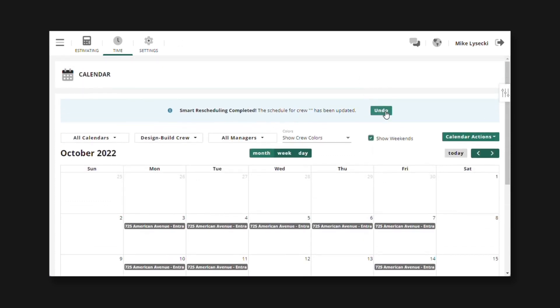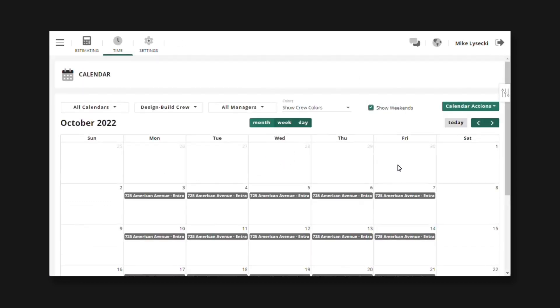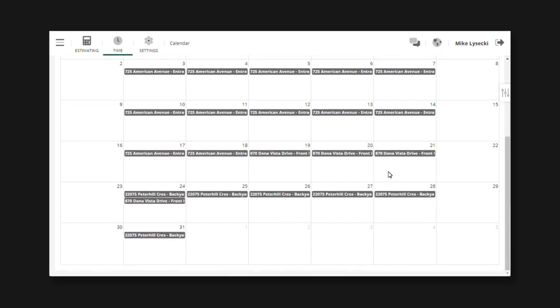And if you don't like the change, come on up here and just hit undo. It'll put your schedule right back the way it was, and you can try again.